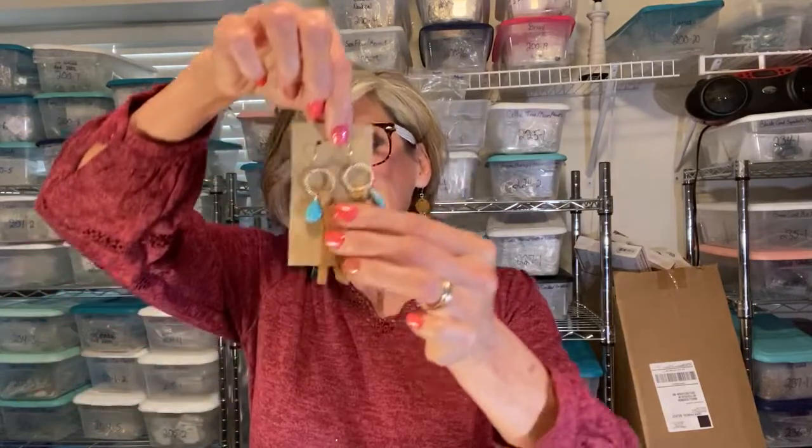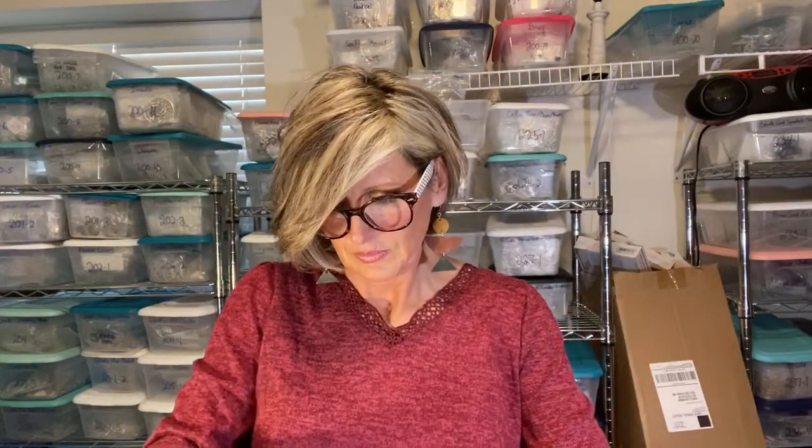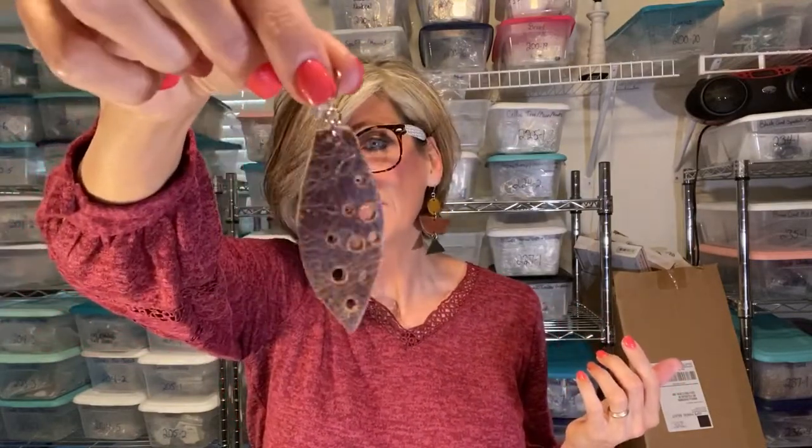We also have Leather Tassel Earrings in tan with turquoise. These were a collaboration — she sent us the earring and then we put the little turquoise bead on it. The last pair of leathers I'm going to show you today are the Circle Punch Leather Drop Earrings — one of the best sellers. They're super cute and super lightweight. Style number CPLDE 050120.